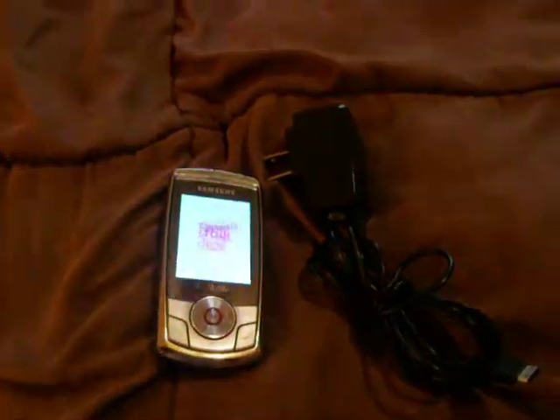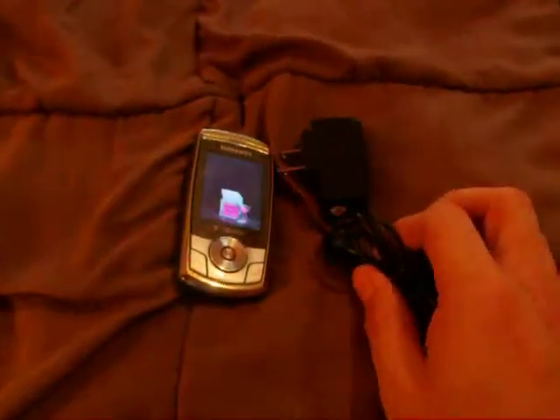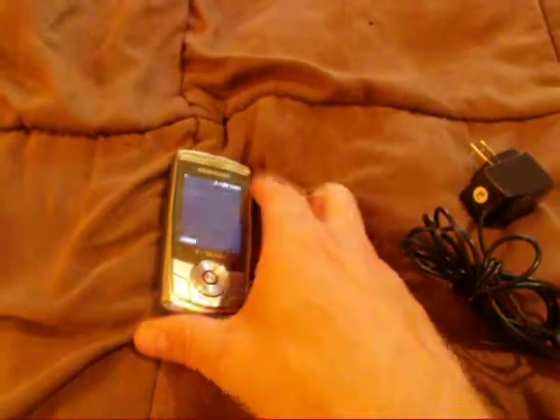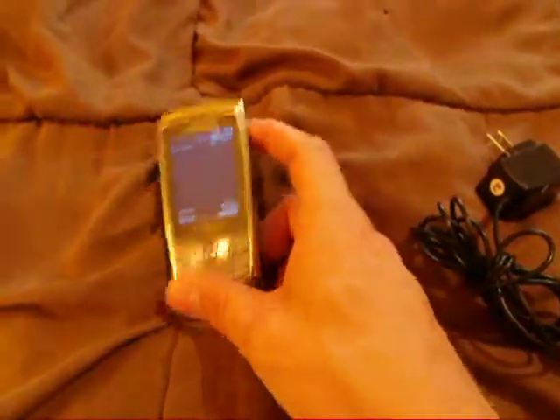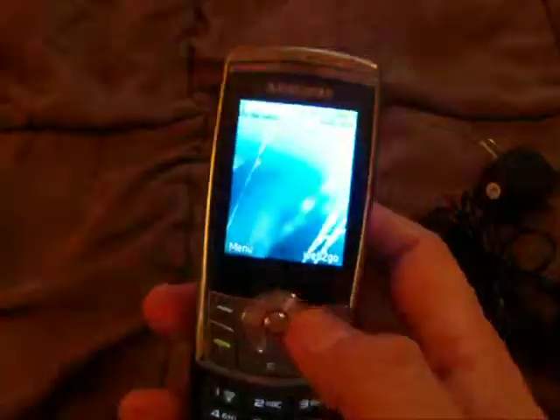Up for auction is a Samsung T659 for T-Mobile. It is a slider phone. It does come with the charger and the slide. It has a number box right here, or you can come in here and utilize this.